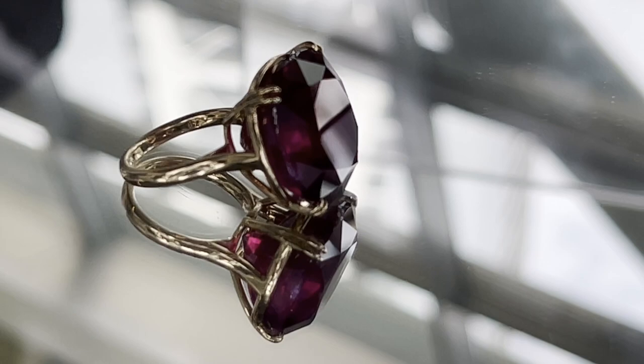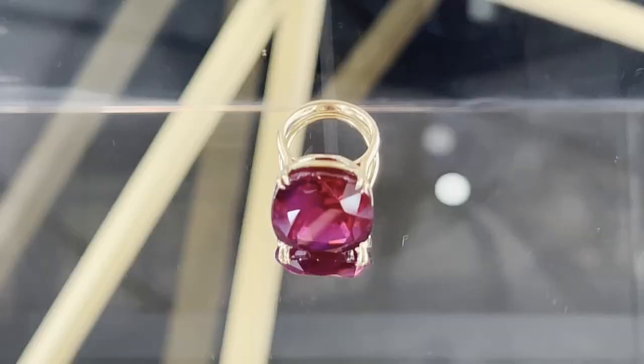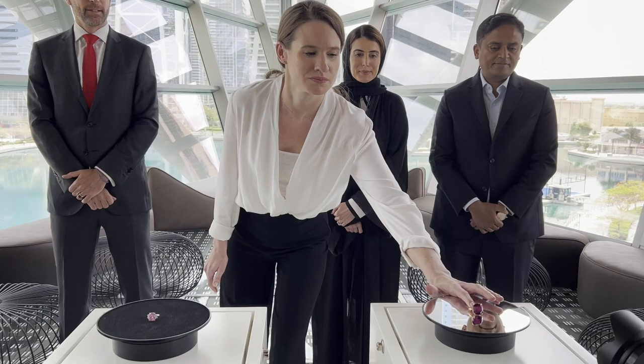We were honored to have this stone with us last year in its rough form, and very happy to see it back again in its cut and polished form — to once again unveil it on the Dubai Diamond Exchange floor.